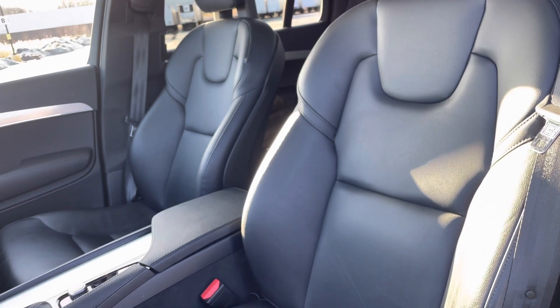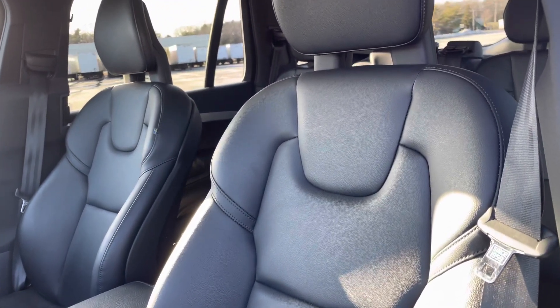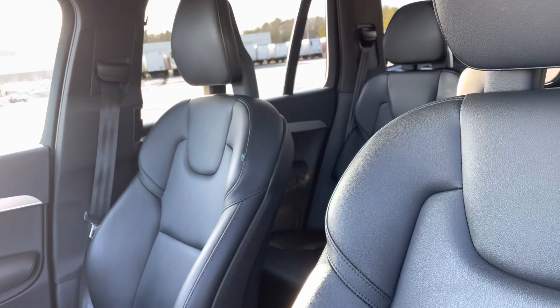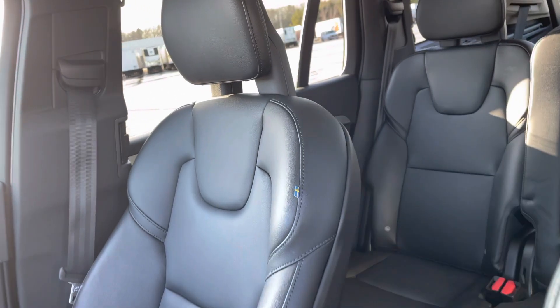These seats are super nice. They are not leather, but they clean up really, really well. Most of our cars do have leather interior, but these are a really nice option as well.